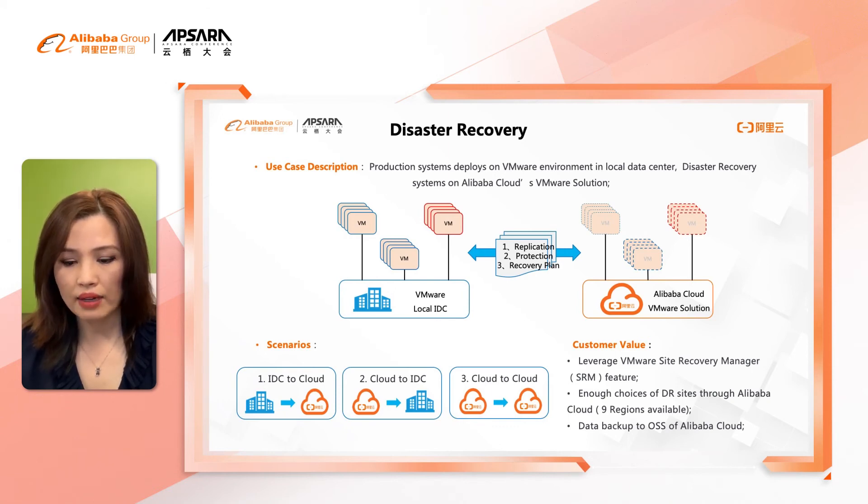There are enough choices for the DR site through Alibaba Cloud availability zones and regions. Currently in mainland China and Hong Kong, there are nine regions available. Data in Alibaba Cloud backup can be saved to Alibaba Cloud Object Storage Service.